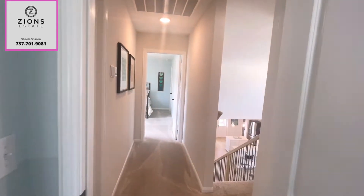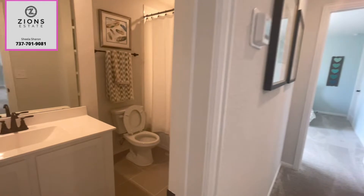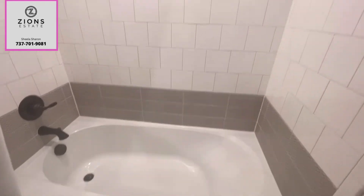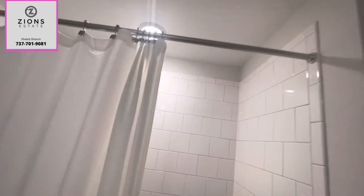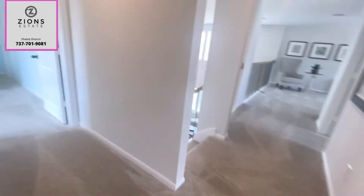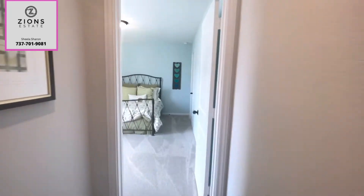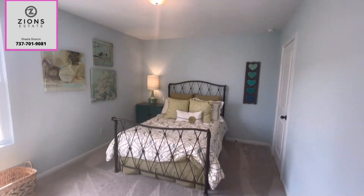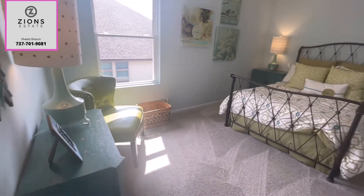And once you come out, there is a common bathroom for all the bedrooms upstairs. There's a tub and some storage space on the side. And this is the third bedroom upstairs — a good-sized bedroom with a walk-in closet.